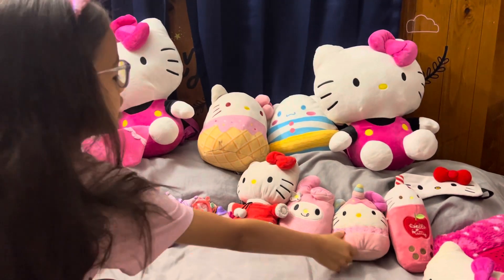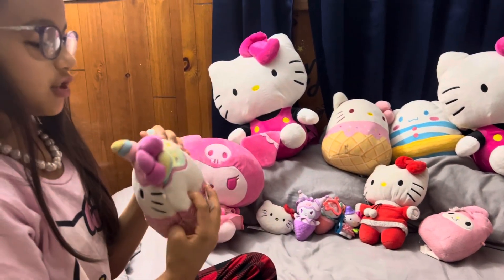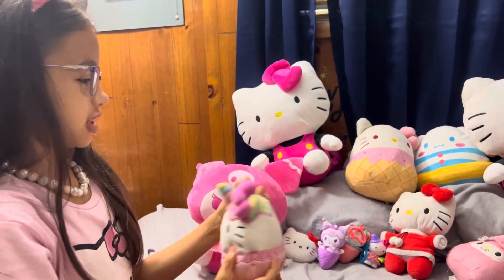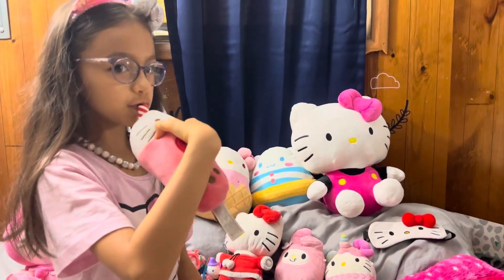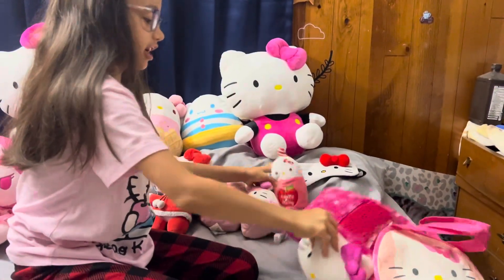Next one is this Hello Kitty — it's a Unicorn Cupcake Ice Cream Hello Kitty with a different shade of its bow. We have the one and only Boba Kitties. It's not a real drink. Next up is Light Kitty.